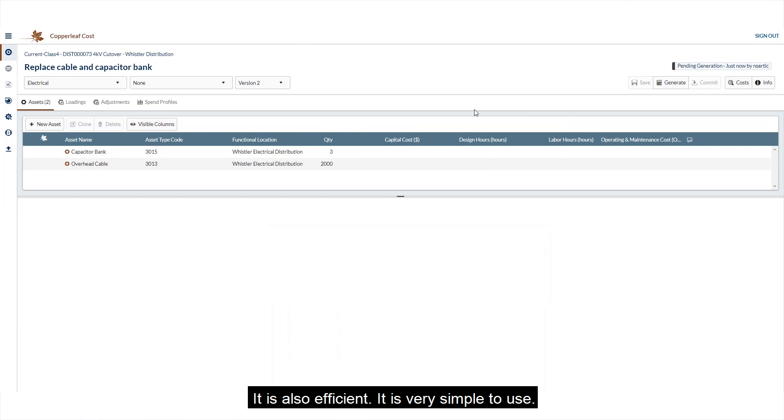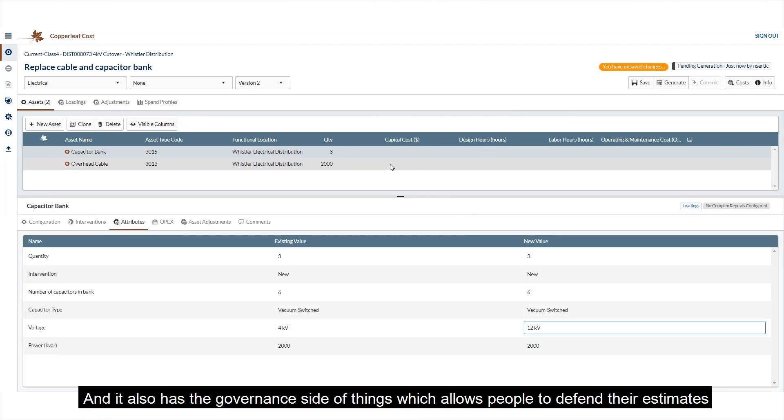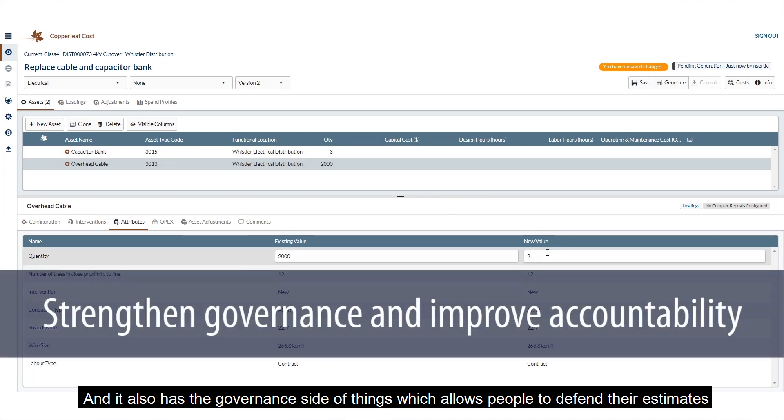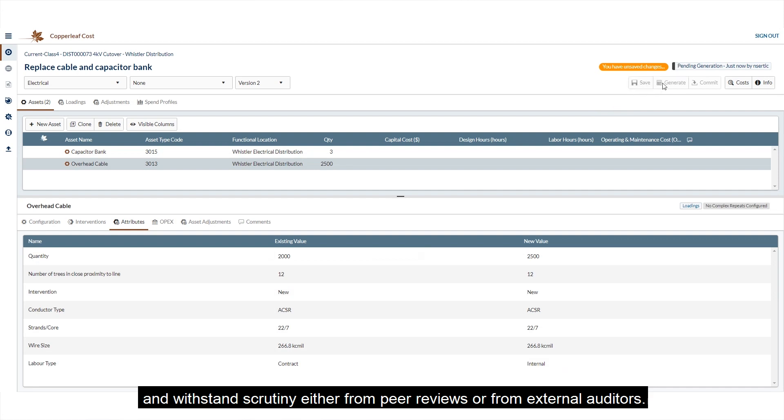It is also efficient, it is very simple to use, and it also has a governance side of things which allows people to defend their estimates and withstand scrutiny either from peer reviews or from external auditors.